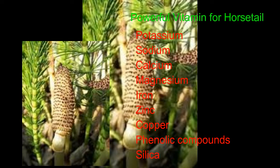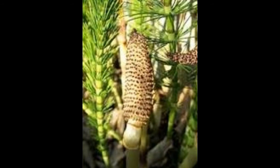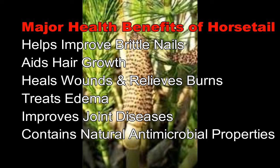Horsetail is a phenomenal plant belonging to the genus Equisetum. There are at least 11 types of Equisetum around the world. Major health benefits of horsetail: helps to improve brittle nails, aids hair growth, heals wounds, relieves burns, treats joint disease, and contains natural antibacterial properties.